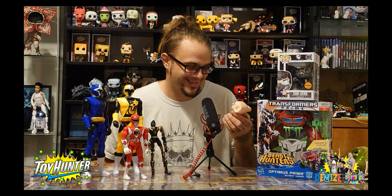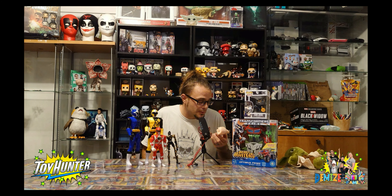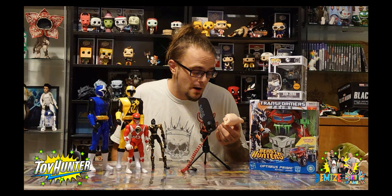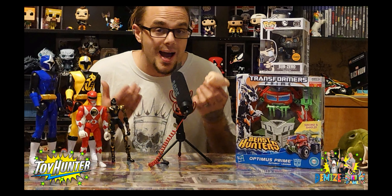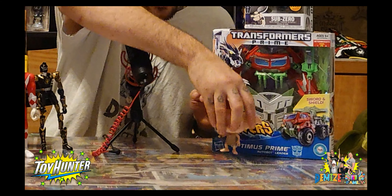Next up, a loose Funko Pop - Dobby! What a cool figure. I love Harry Potter, I love the figures, I love the franchise. It's Dobby, and he's holding the sock. I haven't got Dobby, so that was another great find.